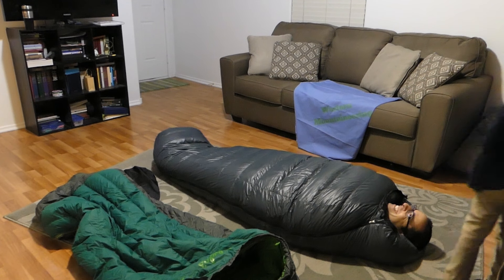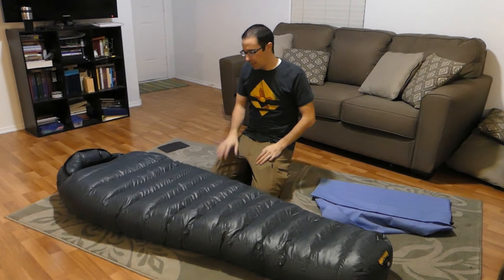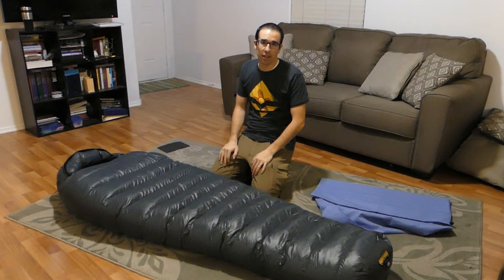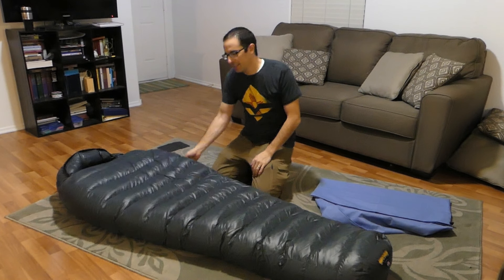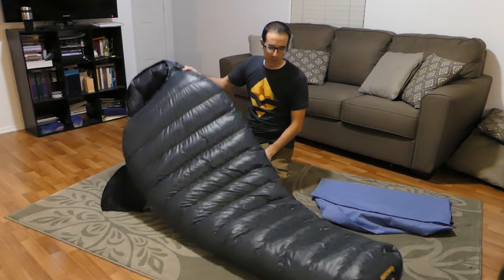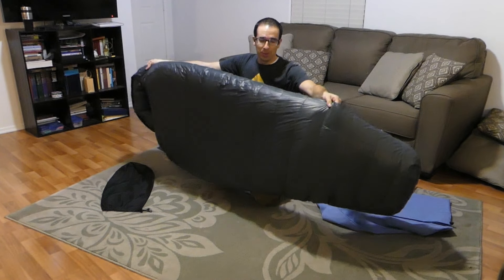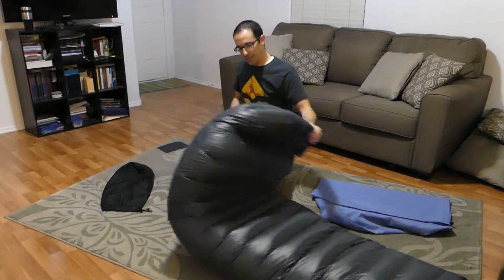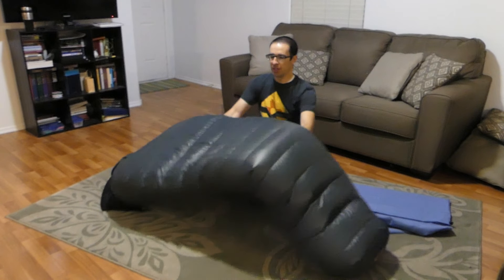This is the Western Mountaineering Kodiak. I just got it today and was messing around with it, letting the kids play and see what they thought about it. Spencer really likes this one, and I really like it. You can see how lofty it is — how much loft there is to it.